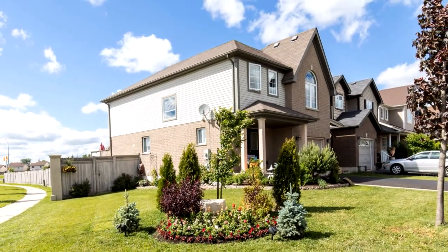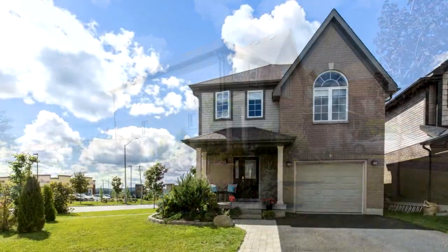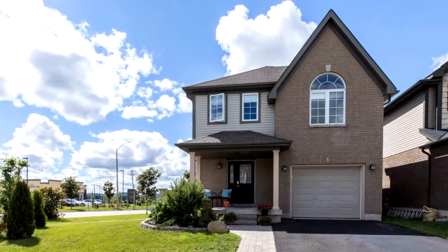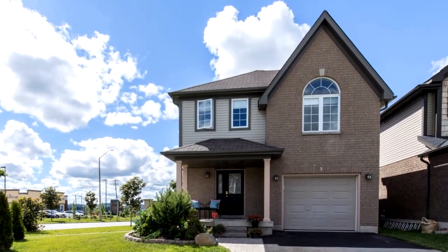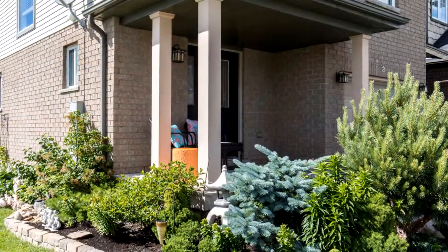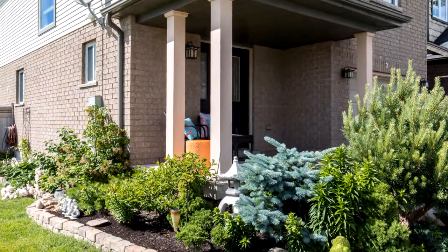Welcome to 3 Murray Court in Orangeville. What a stunning Sunvale corner lot, close to all amenities and within walking distance to some. This Buckingham model is 1,662 square feet, with a finished basement, landscaping to die for — shows 10 plus.